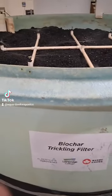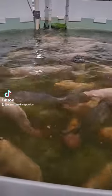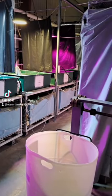We popped down to Lethbridge College again and got a peek at how they filter their system in order to keep their water so clean. Look at how big those fish are! We also got to check out their bioreactors and learn about some of the experiments they're conducting, and got a little peek in their greenhouse.